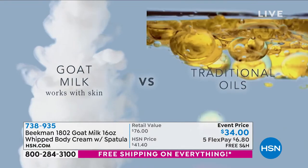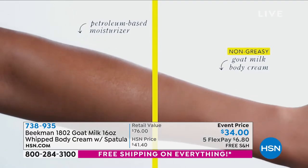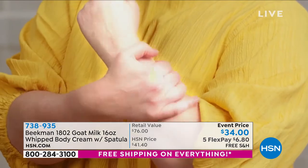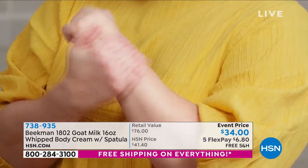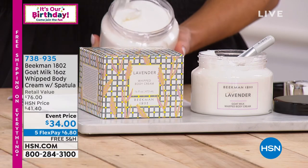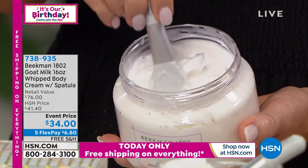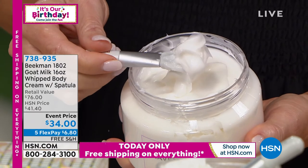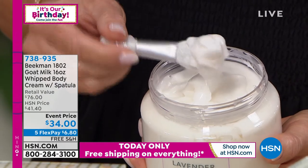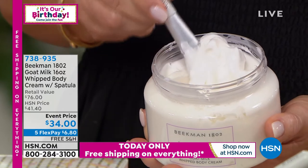There's a lot of clean beauty stuff going on and I know the goat's milk is wonderful, but what I wanted to share is: the celiac community needs to know that it's gluten-free as well. There are a lot of things that are clean beauty that don't have that gluten-free stamp because it's not involved in the testing.